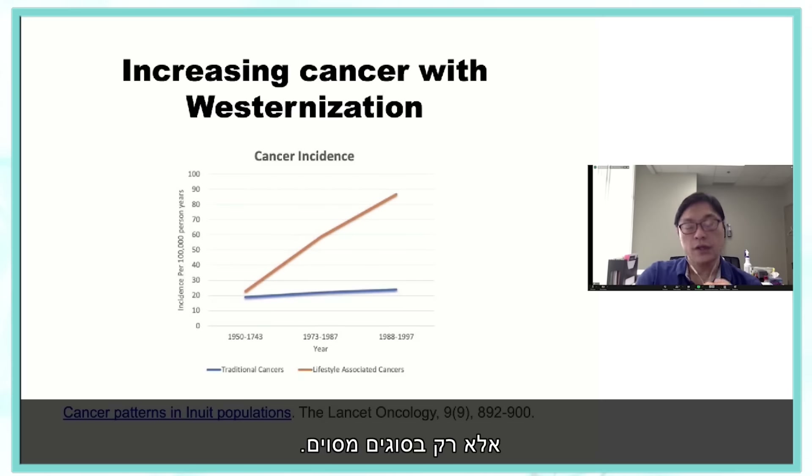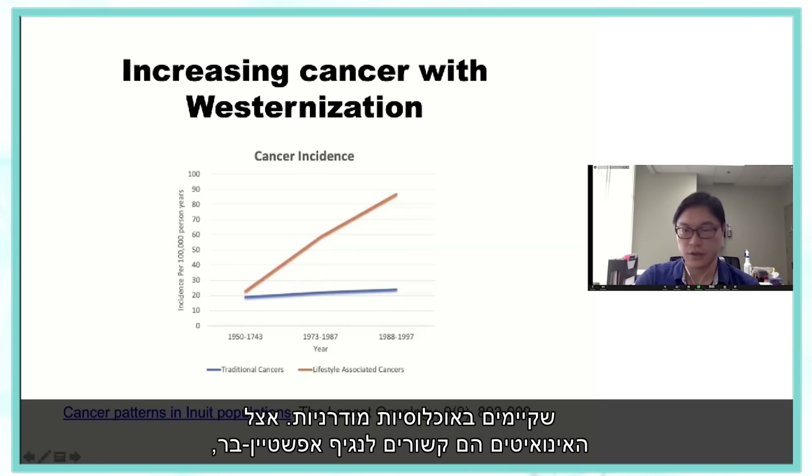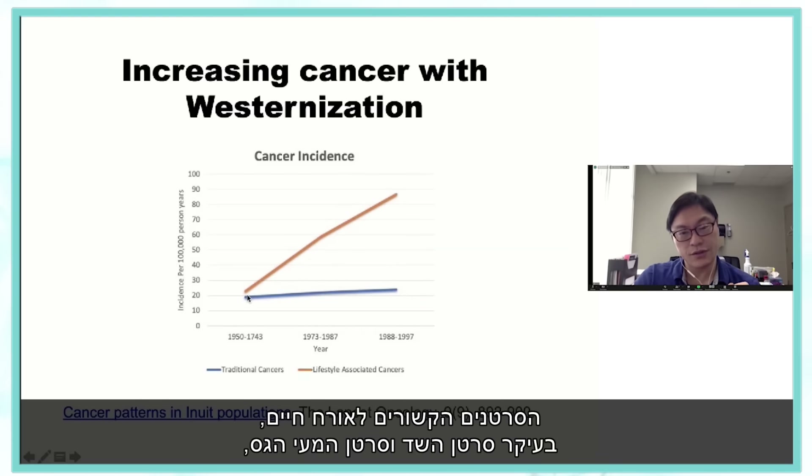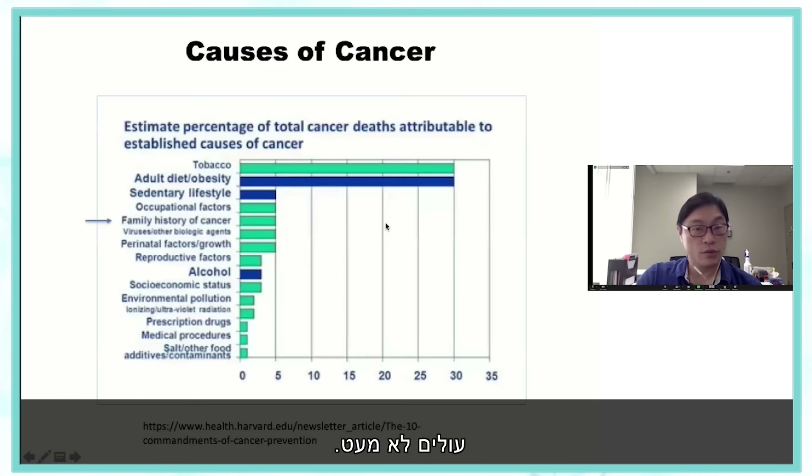It's not all cancers — only certain ones. The traditional cancers in northern and Inuit populations are related to Epstein-Barr virus and didn't go up much. But the lifestyle-associated cancers — primarily breast and colorectal — went up quite a bit.